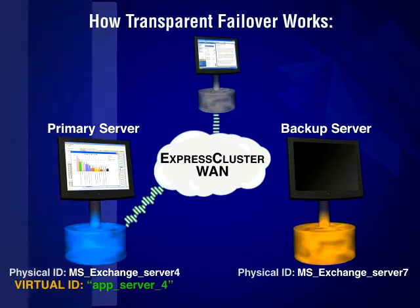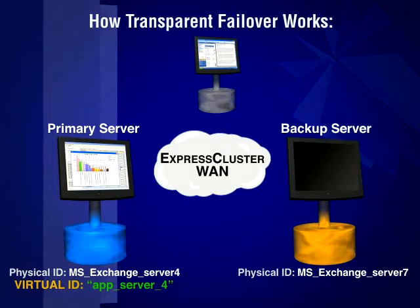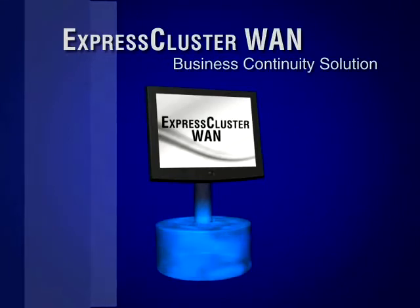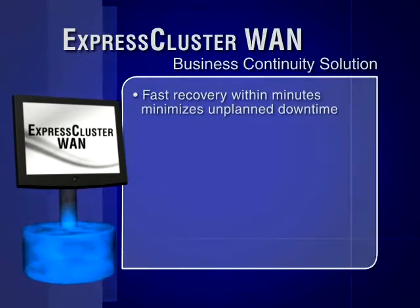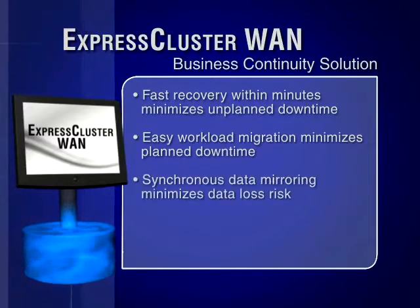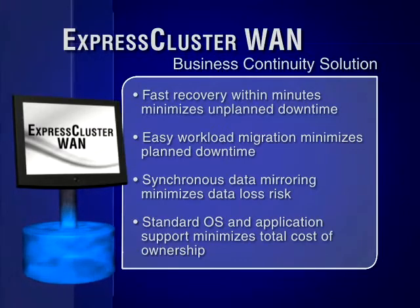Today's business environment demands maximum availability of critical communication applications. Express Cluster WAN does that better than any other solution in its class. Express Cluster delivers fast recovery within minutes from unexpected hardware, software, and site failures; easy workload migration between servers virtually eliminating service interruption due to planned maintenance; guaranteed transactional data integrity; and support for standard operating systems and applications, enabling a low cost of ownership by eliminating costly enterprise OS and application license fees.